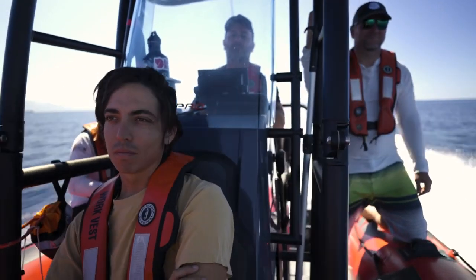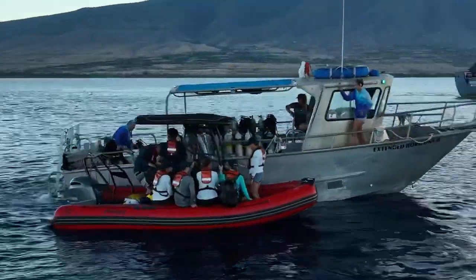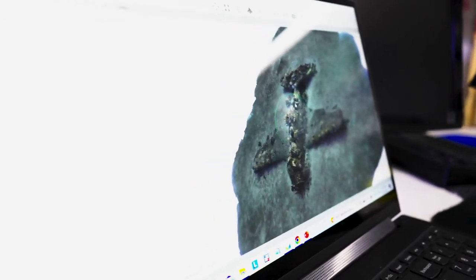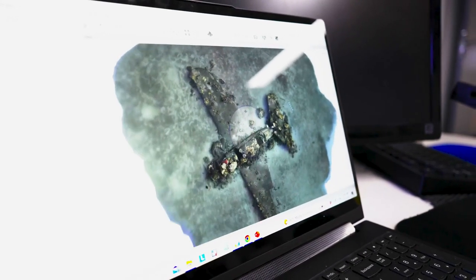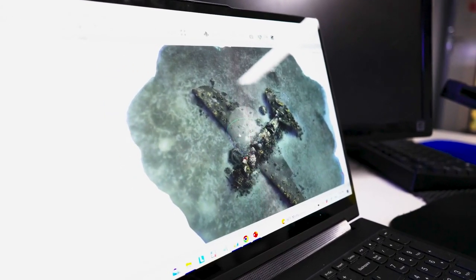Jason is joined by Dominic Bush, a PhD student from Eastern Carolina University who was actually born and raised here in Hawaii. He's stitching together thousands of overlapping underwater images they collect of the wrecks. This process is called photogrammetry, which creates three-dimensional models of how these wrecks look now. These models can be compared to how they originally looked and digitally preserved for upcoming generations.